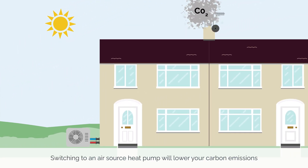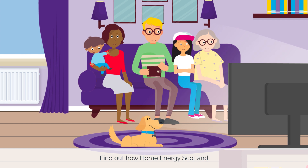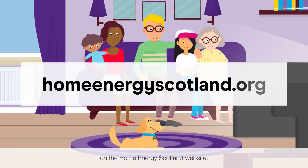Switching to an air source heat pump will lower your carbon emissions and could lower your fuel bills too. Find out how Home Energy Scotland can help you install a heat pump on the Home Energy Scotland website.